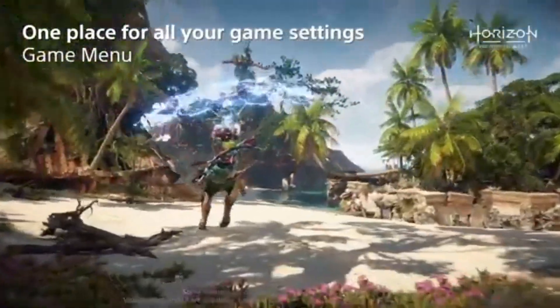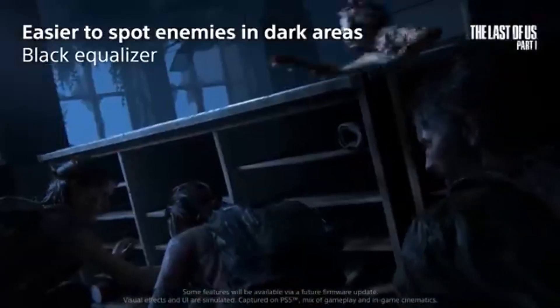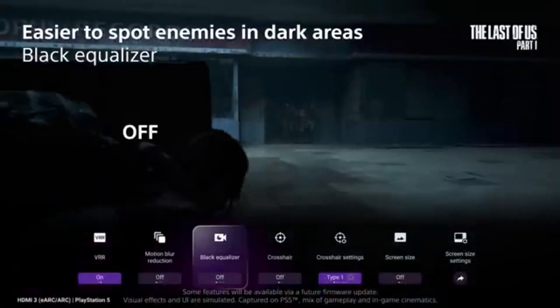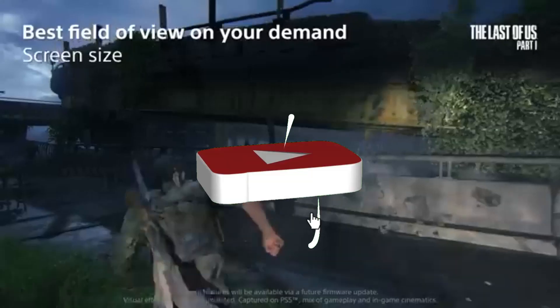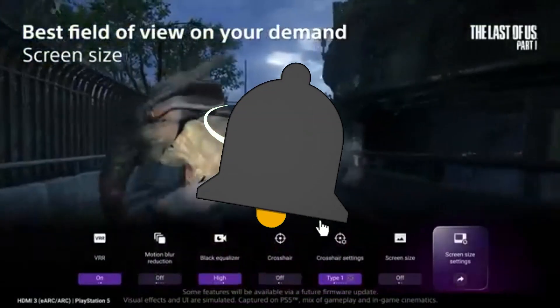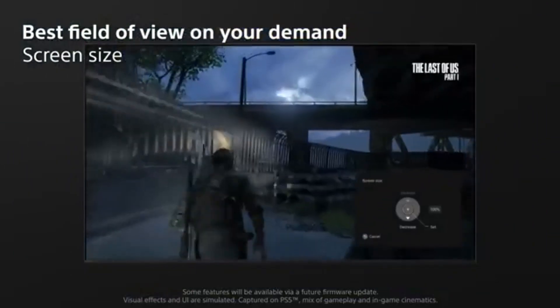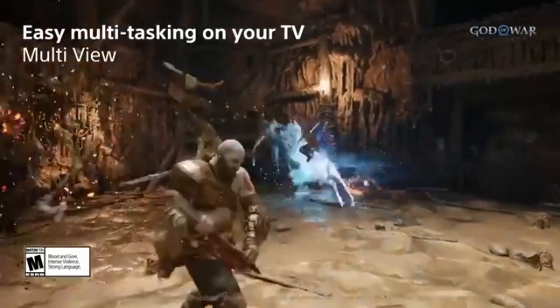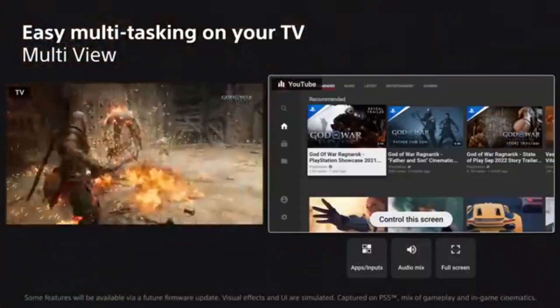The Sony A95L has a user-friendly interface powered by the most recent version of Android TV, providing easy navigation and access to a wide range of streaming services, apps, and entertainment options. The TV supports voice commands, allowing you to easily operate it and any connected devices. The A95L's elegant form and minimum bezels elevate the aesthetic appeal of any living area. Multiple connectivity options, such as HDMI and USB ports, allow you to connect a variety of devices.